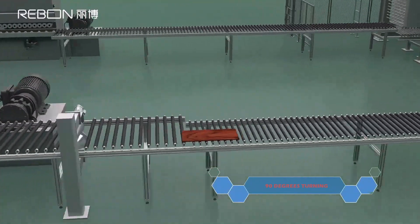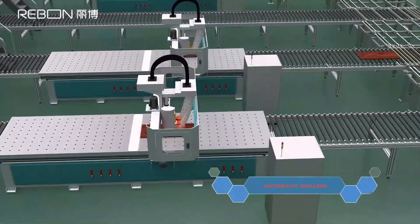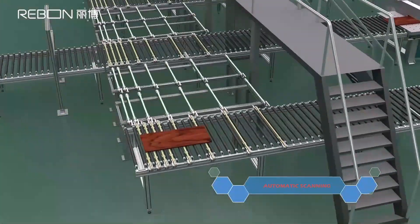90-degree turning leads to the second floor where automatic drilling and automatic scanning are carried out.